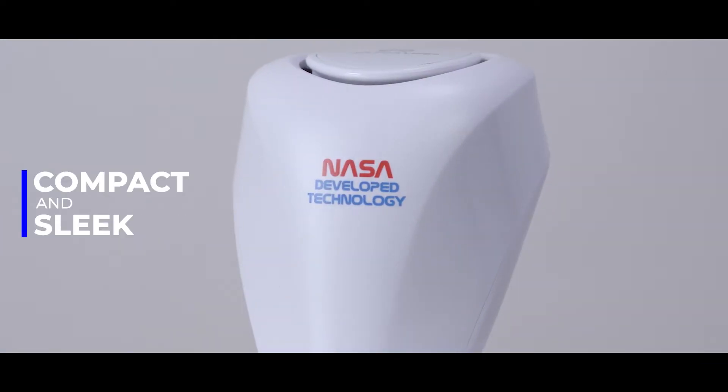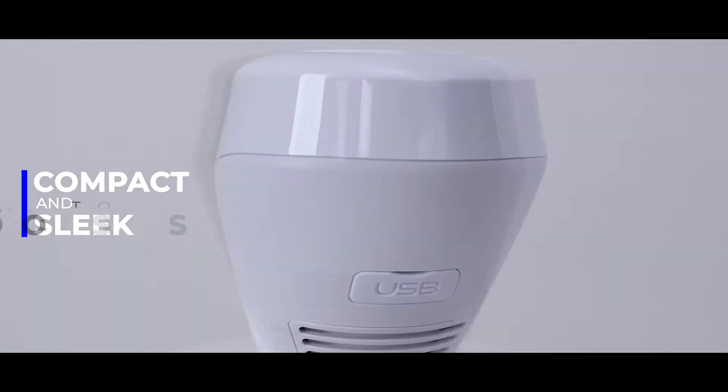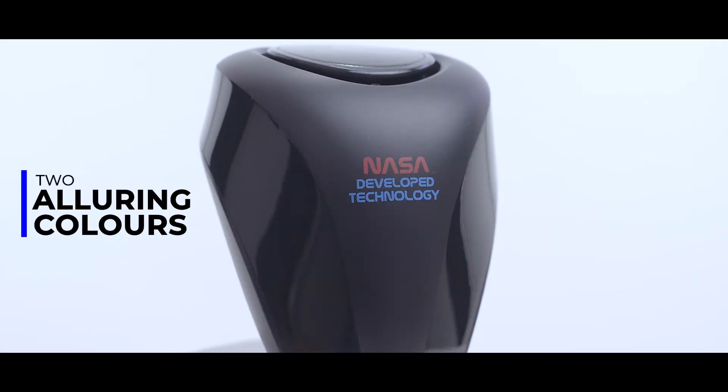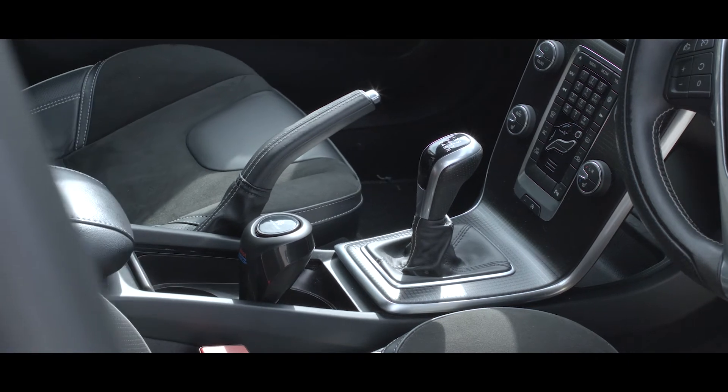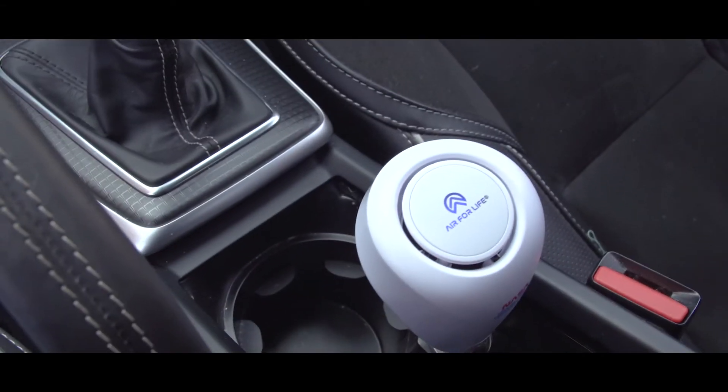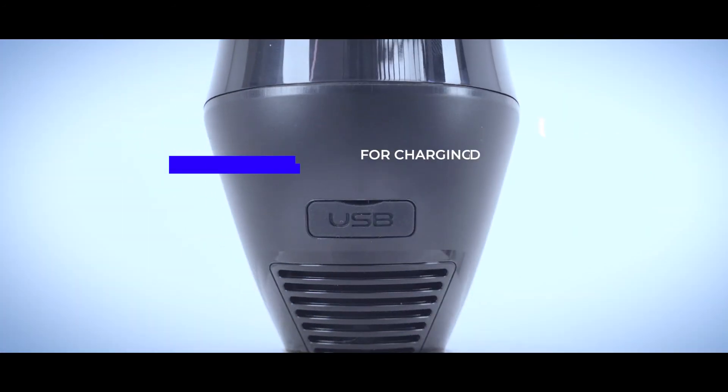The compact and sleek AFL Car Sanifier is available in two alluring colours, and with its state-of-the-art automotive engineered design, blends perfectly into your car's interior. Easily plugging into your 12-volt cigarette lighter socket with a handy USB port to charge your mobile devices.